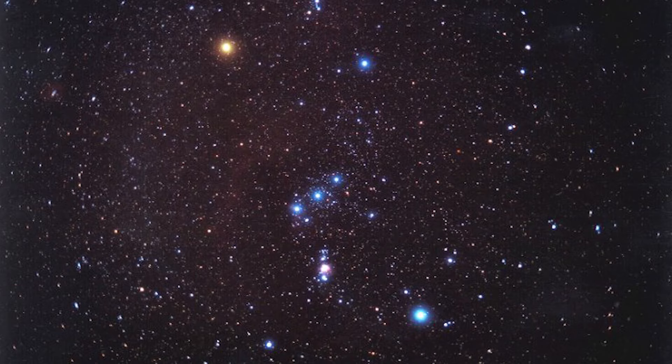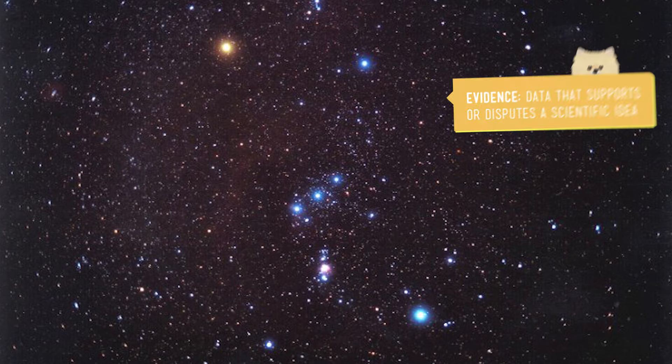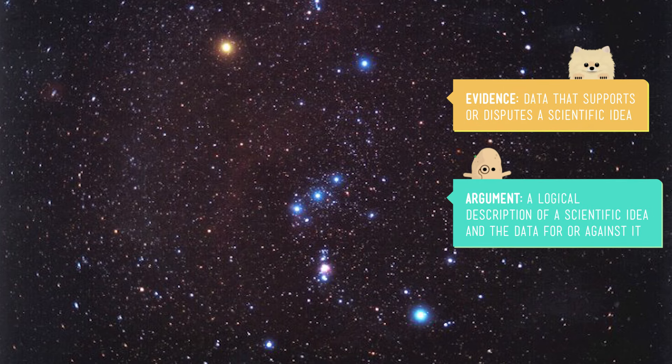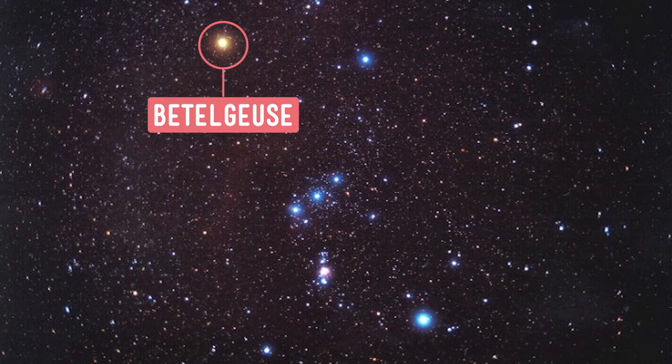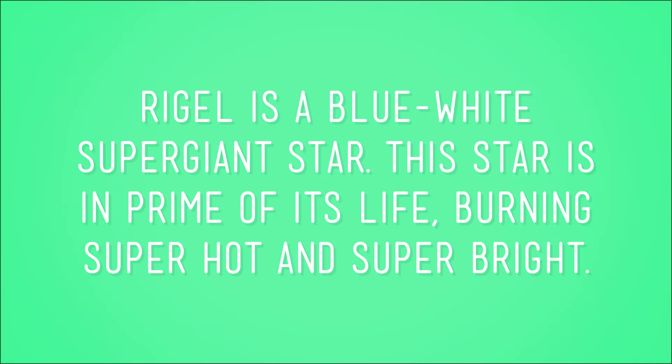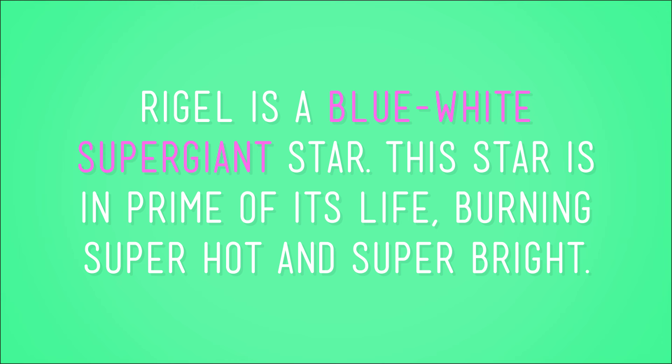Betelgeuse and Rigel are both in our home galaxy, the Milky Way. Take a look at this picture of Orion. Based on the evidence you can see, which would you argue is hotter? Does one star look kind of reddish, and another kind of blue? Betelgeuse, the armpit star, is a red supergiant. It's much, much cooler than Rigel, and sadly it's nearing the end of its starry life. On the other hand — er, foot — Rigel is a blue-white supergiant star. This star is in the prime of its life, burning super hot and super bright.